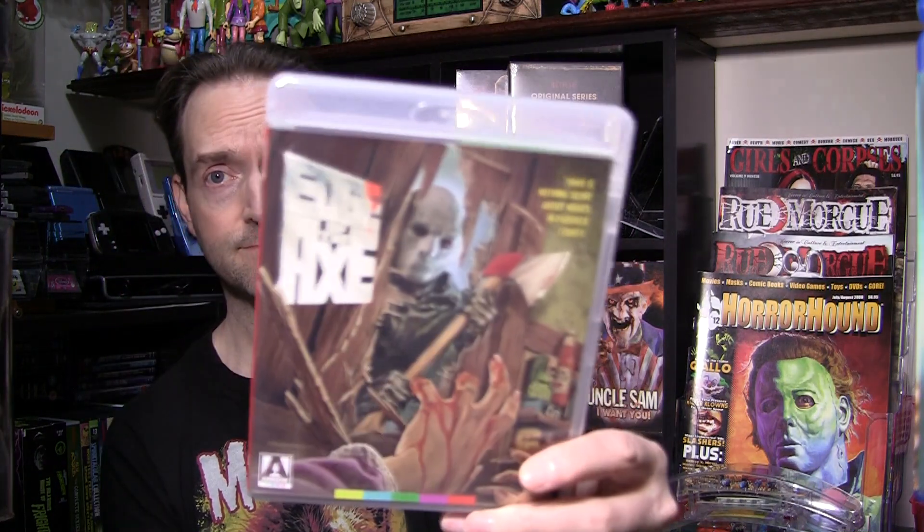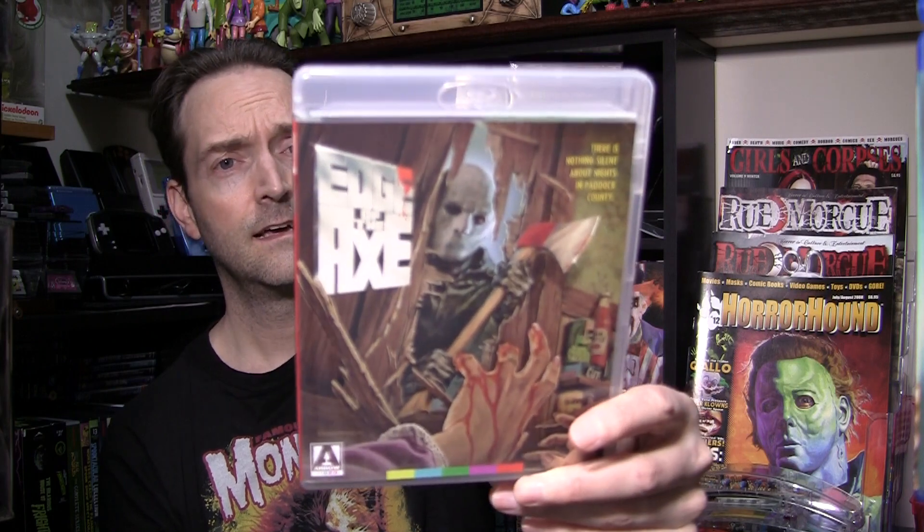Last but not least — finally we get a copy! Thank you, Arrow Films, thank you thank you thank you. My bootleg copy can get trashed now. I do have the VHS kicking around, but here we go — finally, Edge of the Axe, guys! One of the few slashers I was kind of missing that are available. From Spanish cult filmmaker José Ramón Larraz — of Vampires and Symptoms fame — comes this long-neglected late-80s slasher classic, finally unleashed on Blu-ray for the first time ever.